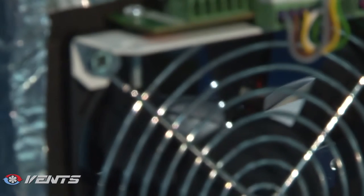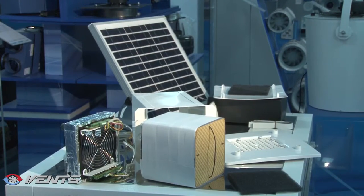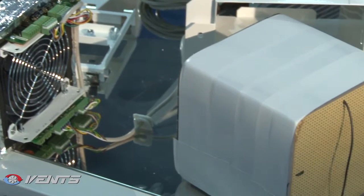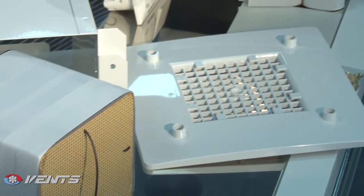The ventilators feature a reversible axial fan with an energy-efficient EC motor. The fan takes 12V power for electrical safety. The fan motor is equipped with integrated thermal protection and runs on ball bearings for extended service life.